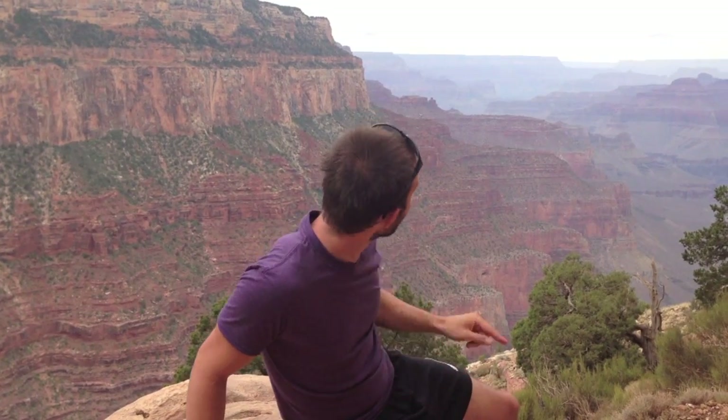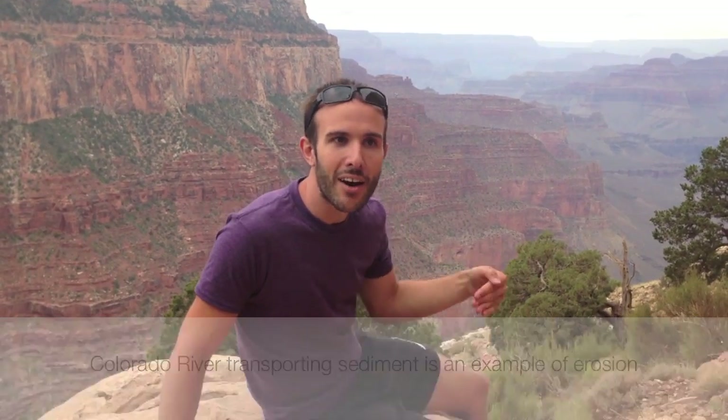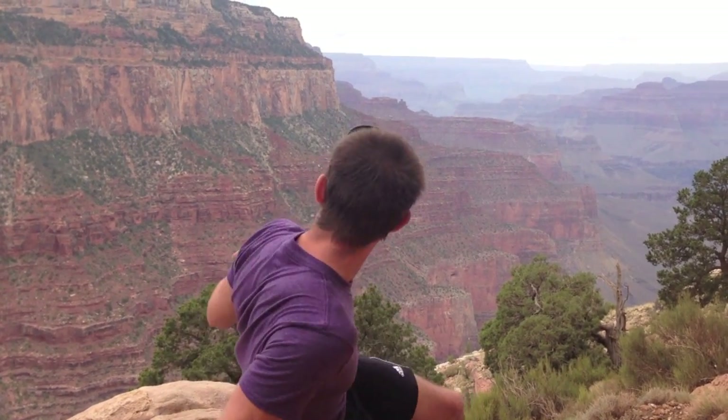The Colorado River is somewhere down there about a mile down, and it has actually been carving away at this canyon for millions of years — it just keeps carving down and down. This is a really amazing spot to see how high you can build with sedimentary rocks, how big you can pile them on top of each other, because if we look at that wall you can actually see all the layers.